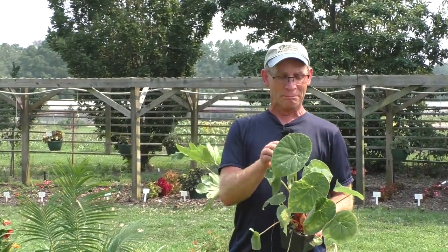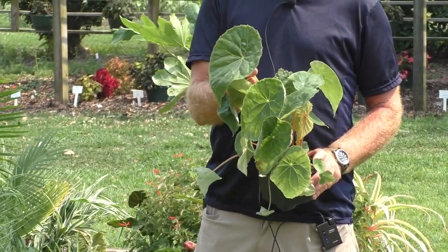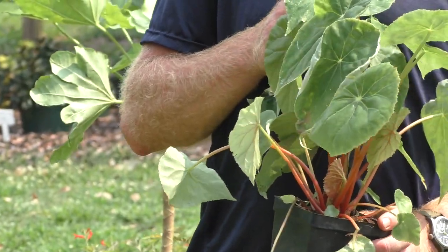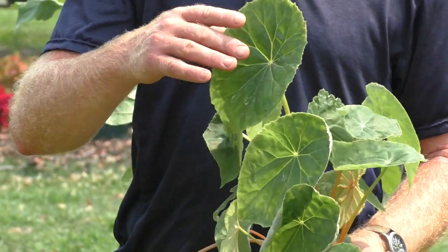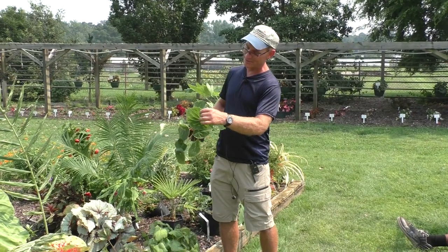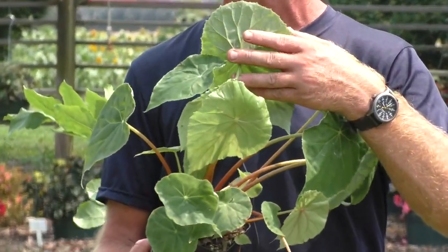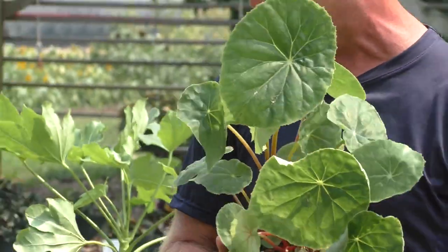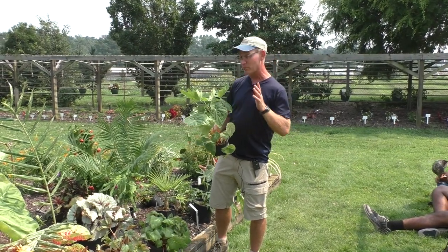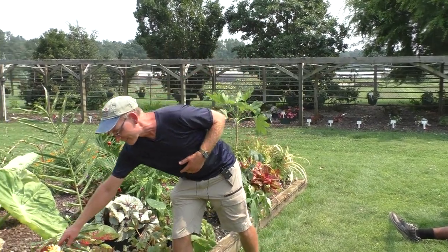Another one Mark brought back from Cuba is Begonia nelumbifolia — nelumbo as in the lotuses — so this has a leaf like a lotus, with the petiole attaching right in the middle of the leaf. The leaves can get enormous. I have tried this in the lath house; it hasn't been hardy, but you could put it out for the summer. The trade name for the Rex-type begonia I showed earlier is T-Rex First Blush from Terra Nova Nurseries in Oregon, rated Zone 9. Another begonia that's been really good the last few mild winters is Brother Montgomery.